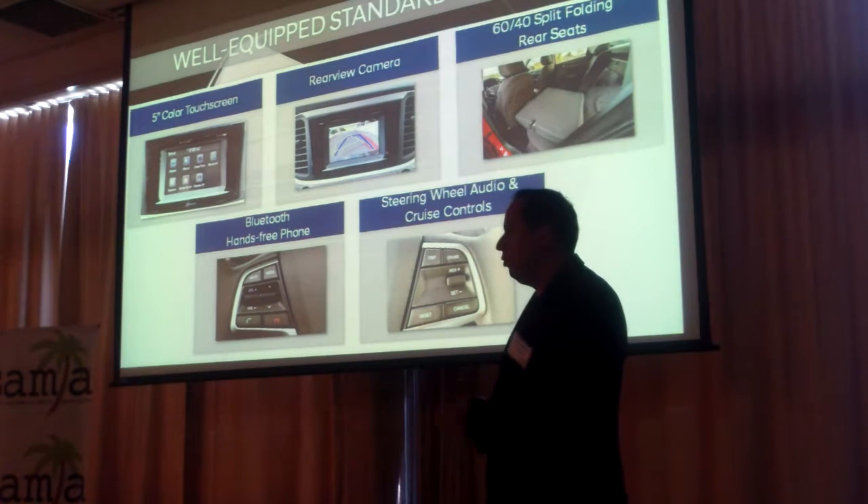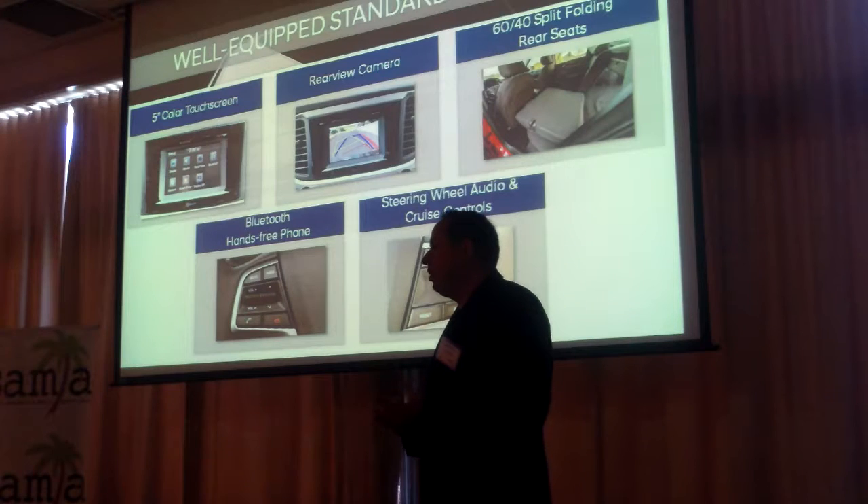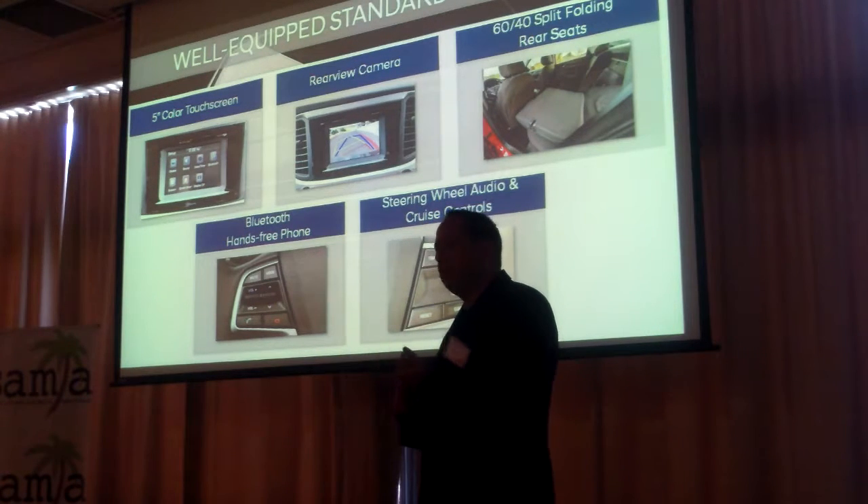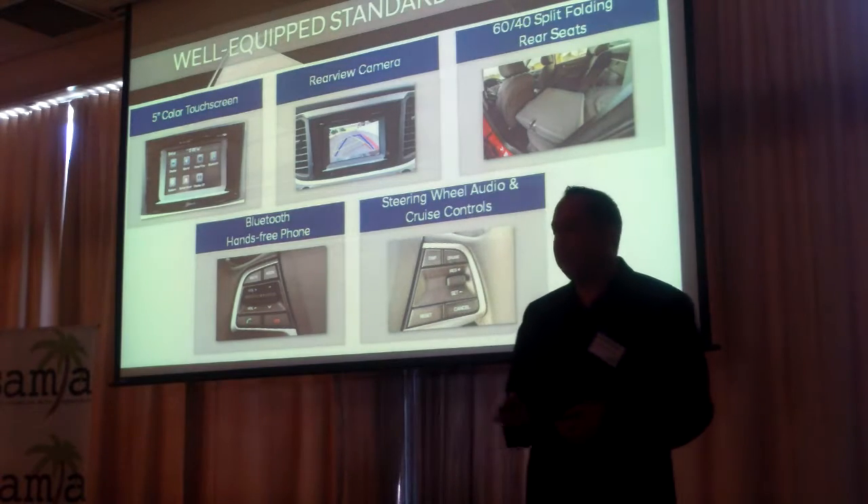You're not going to have a decontent version with crank windows or no air conditioning. You're going to get air conditioning, power everything, cruise control, Bluetooth, and steering wheel audio controls.